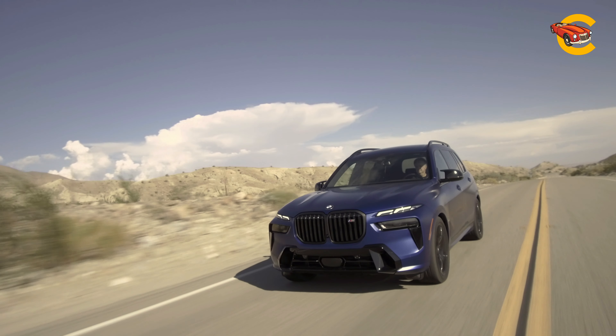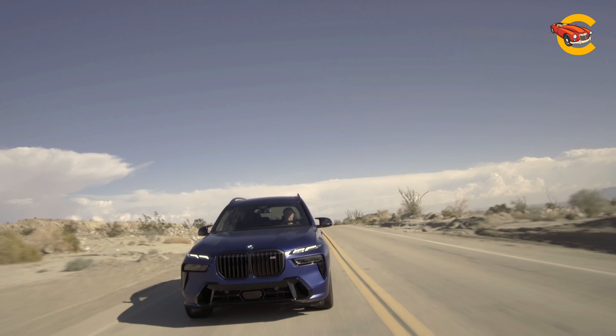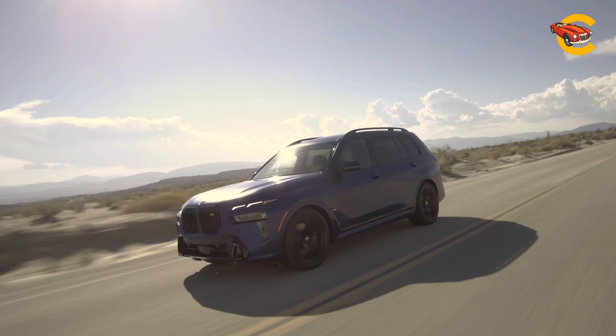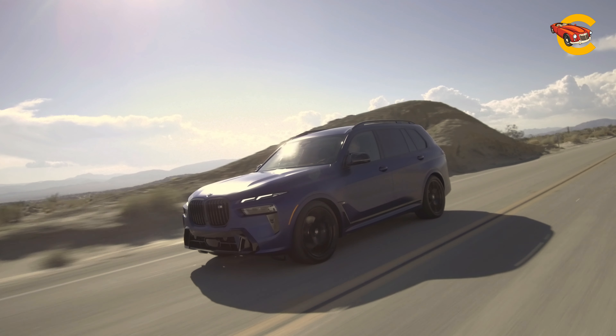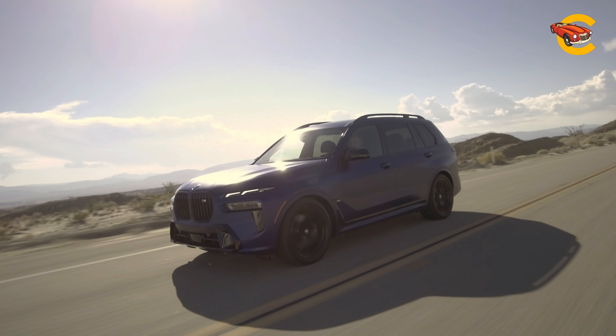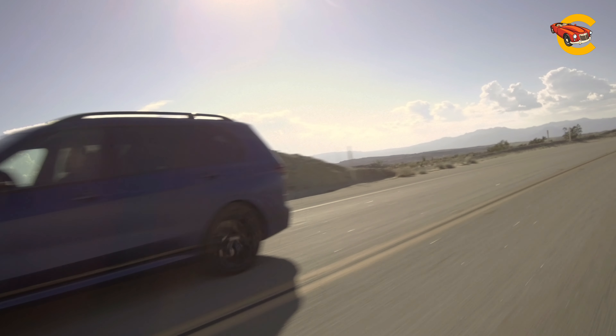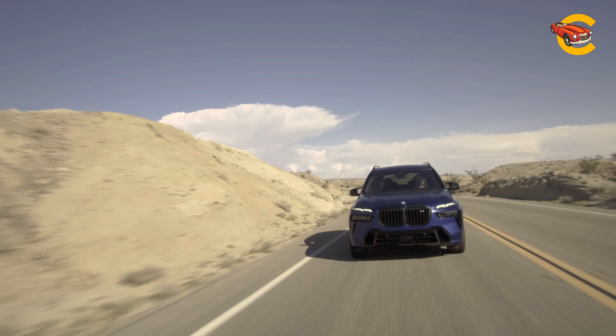The X7 features air suspension with adaptive dampers, with optional rear axle steering and active anti-roll bars available. The M60i comes standard with sportier suspension tuning. Despite its size, the X7 delivers agile handling with accurate and nicely weighted steering. The largest available wheels are 23 inches, but opting for them can affect ride quality.